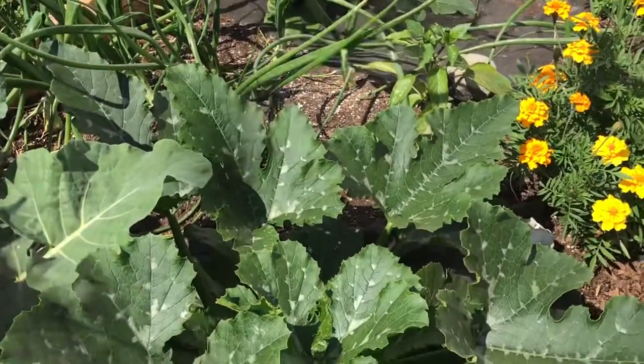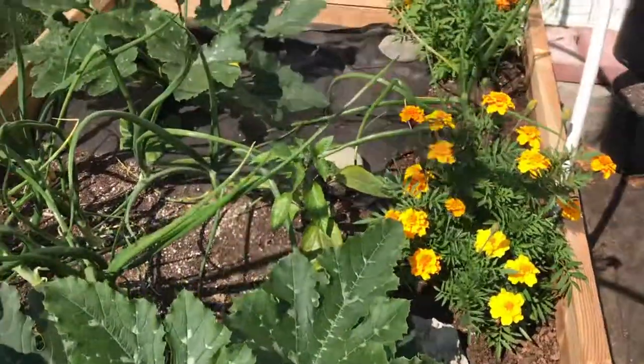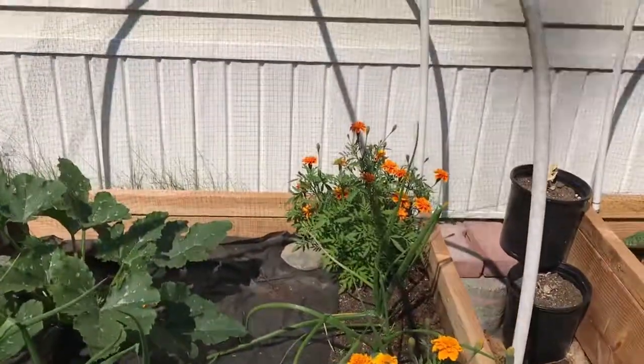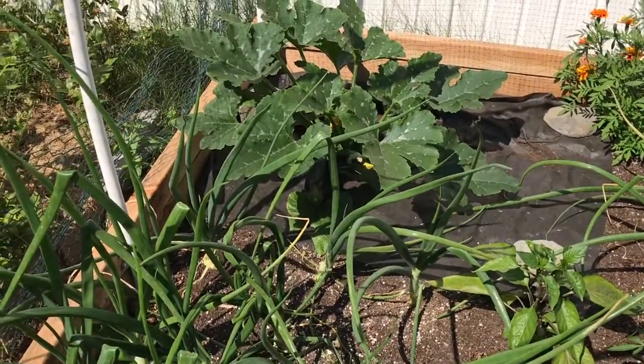Over here I have my squash — there's nothing wrong with the squash, that's normal silver coloring on these squash. There's a pepper in the middle there, and of course the zinnias are doing fine. Right there in the back I don't know if you can see it, but there's a nice big fat squash.